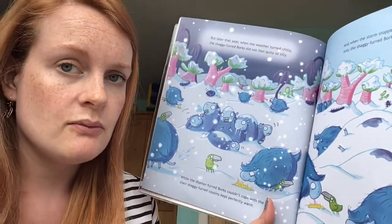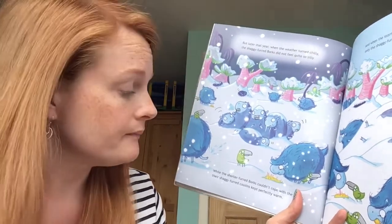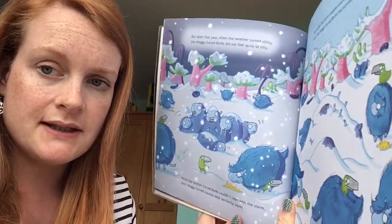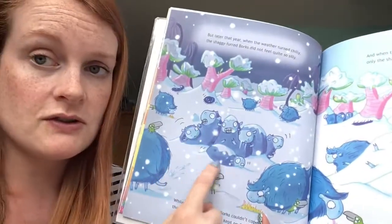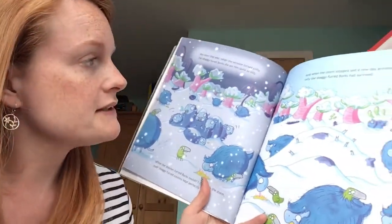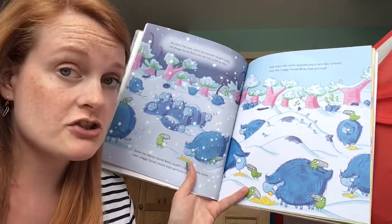But later that year when the weather turned chilly, the shaggy furred borks did not feel quite so silly. While the shorter furred borks couldn't cope with the storm, their shaggy furred cousins kept perfectly warm. Those guys with just short hair are a bit chilly — a bit like if you don't wear a jumper in the cold — but the guys with the long fur are nice and cozy. And when the storm stopped and a new day arrived, only the shaggy furred borks had survived.